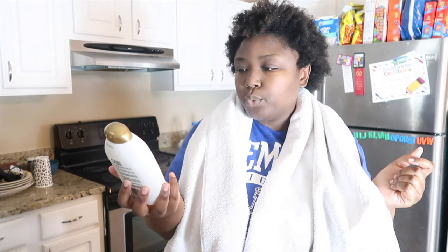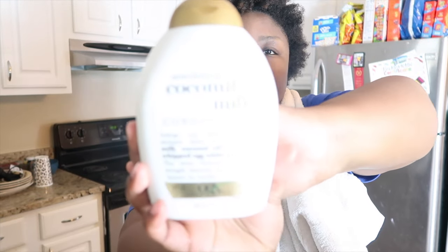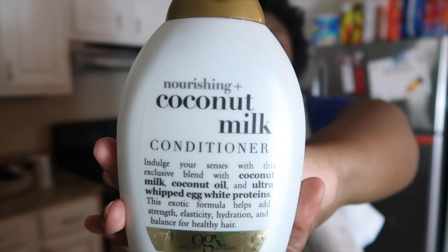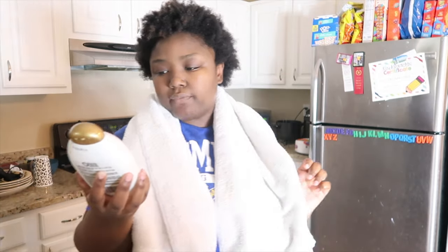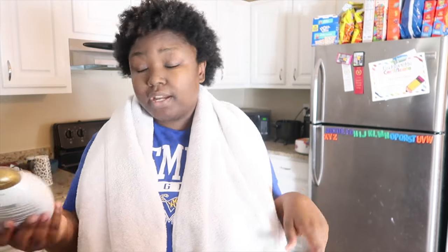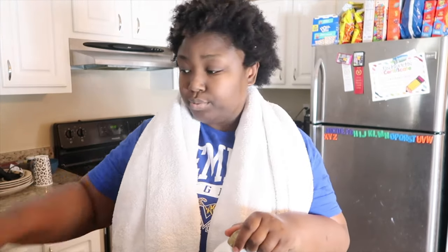We're going to go in with the Nourishing Coconut Milk Conditioner. Nourishing Coconut Milk Conditioner — this exotic formula helps add strength, elasticity, hydration, and balance for your hair. So it has the same claims as the shampoo.